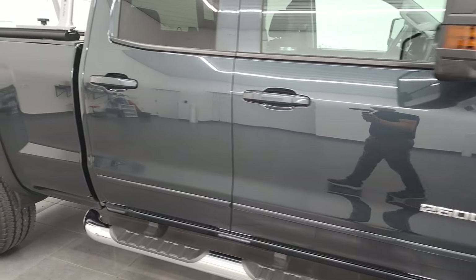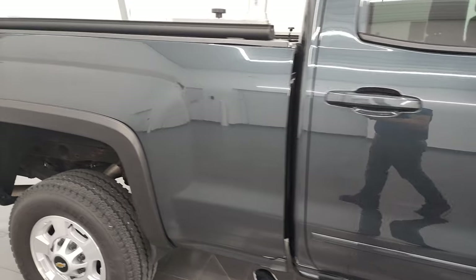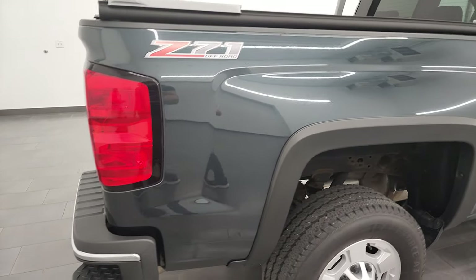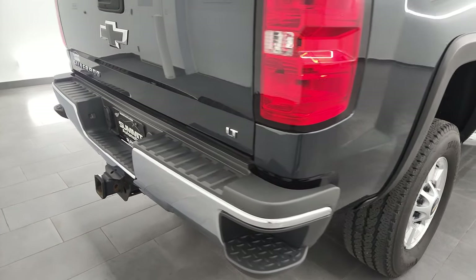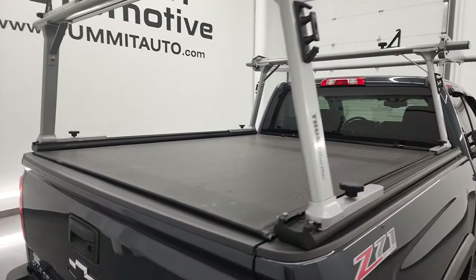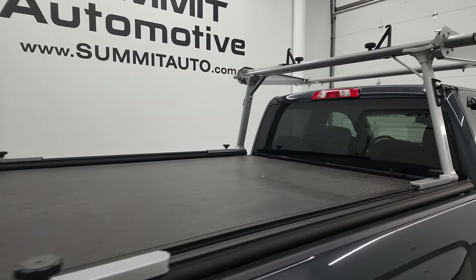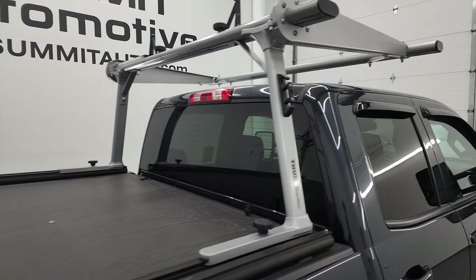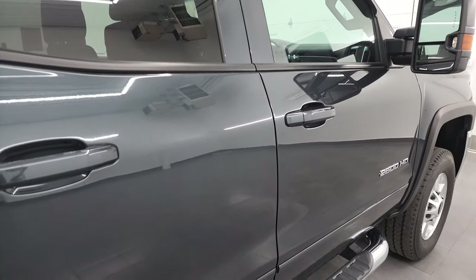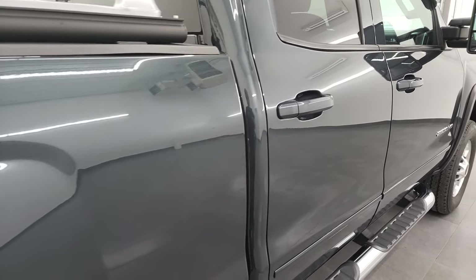Going down this side of the truck you can see just how clean the body is, how reflective and mirror-like that paint is. I take these HD videos so if you are far away or even if you're close by but just cannot make the trip down, you can still see the truck, hear the truck, and have confidence in the vehicle before you even get here — so there are absolutely no surprises and you can make a smart and informed buying decision from wherever you're at.